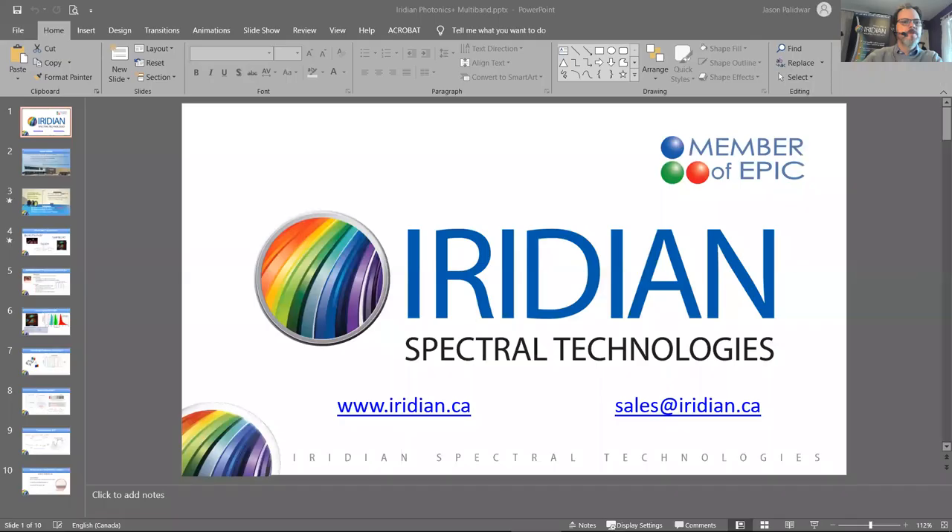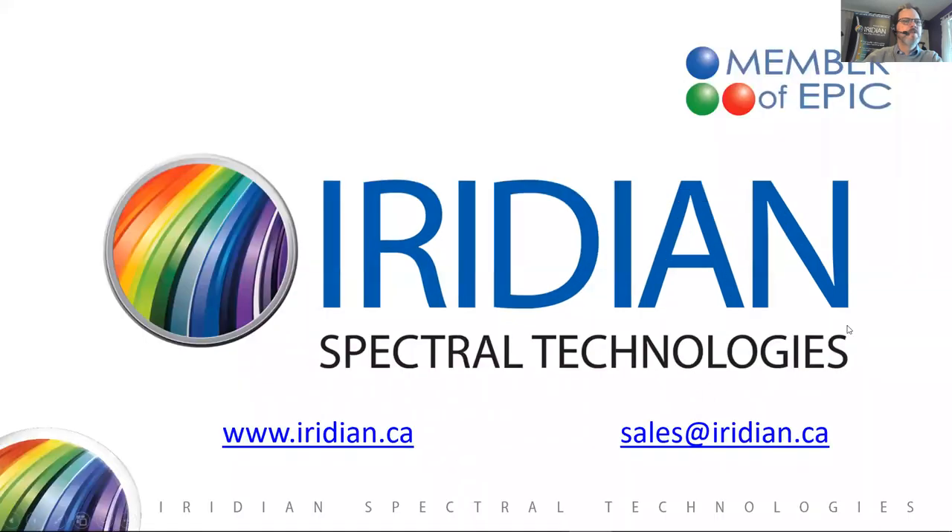Hi, I'm Jason Palidwar, Product Group Manager with Iridian Spectral Technologies, and today I'll be talking about multi-band optical filters and the applications that can benefit from them. Iridian is a proud member of EPIC; we joined this year and were part of the Photonics Plus exhibition. You can reach us at www.iridian.ca or by email at sales@iridian.ca.